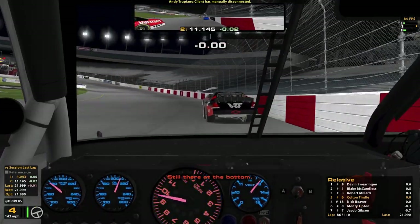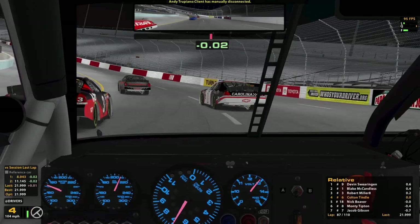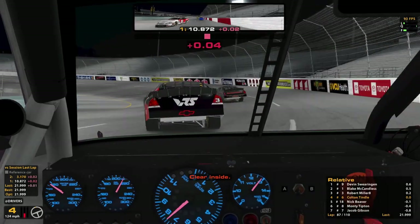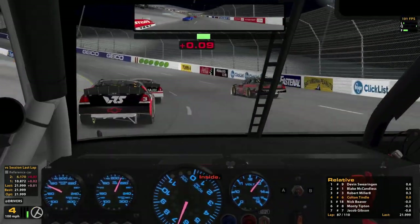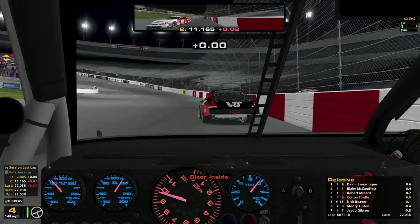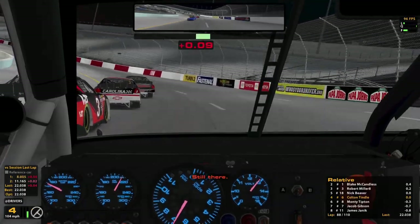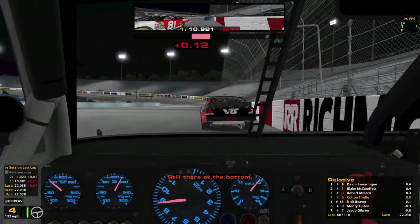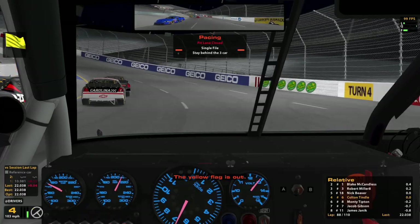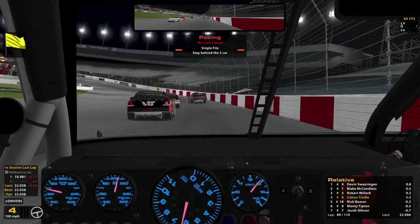That keeps wanting to drift up into the front stretch wall. Still there, clear inside, inside — keep high, clear inside. Finally getting clear of the guy behind. Car inside — still there. He is still driving it in there. Still there at the bottom. The yellow flag is out. Don't tell me he was in front of me — thank goodness. Man, now we got to do it again — I was just starting to get clear of him.